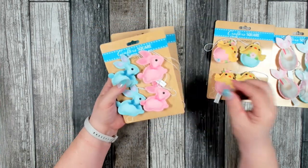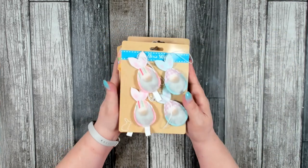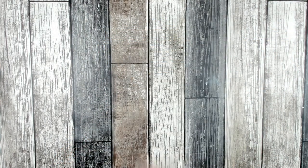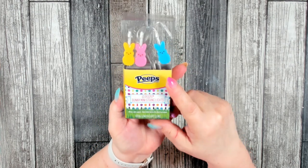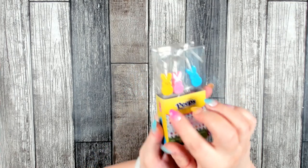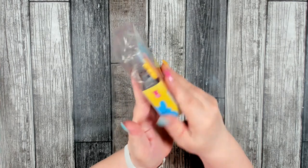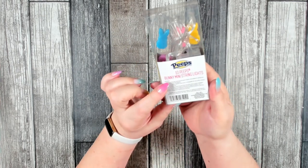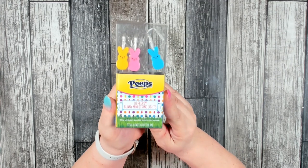These would look really pretty on a wreath as well as on one of the little Easter trees. I was also able to find one box of the Peeps lights — I've been looking for these for a while. You get yellow, pink, and blue little Peeps, and you get 10 per string, so I thought that would be fun to use in an Easter project.